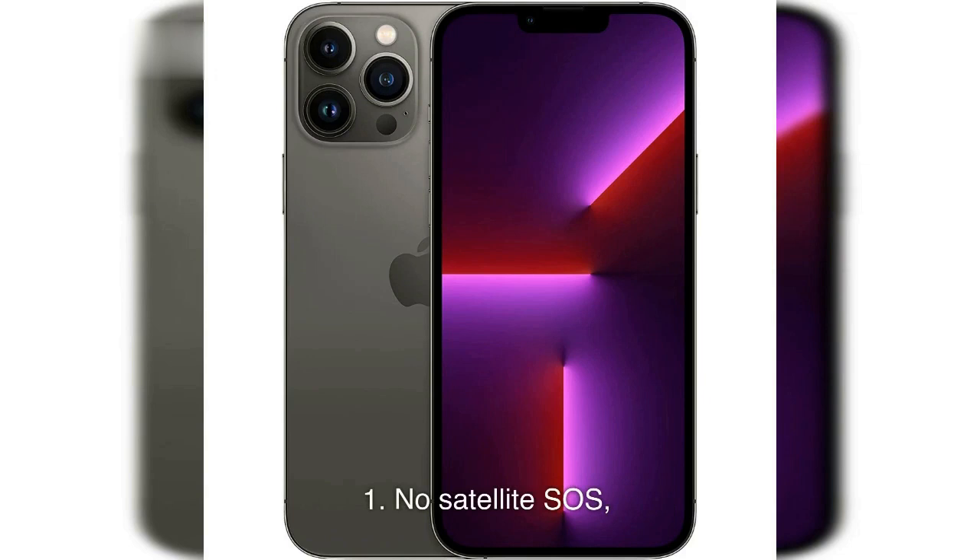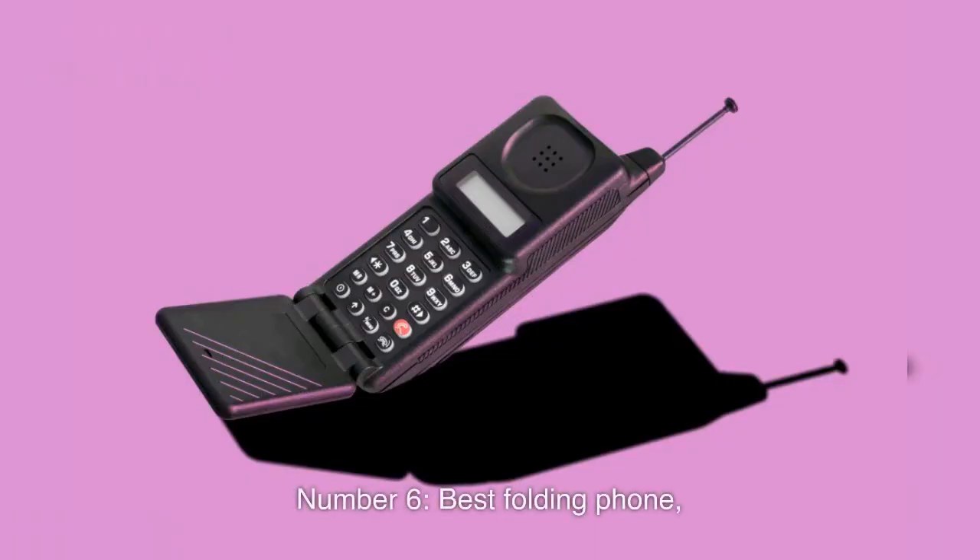Cons of iPhone 13 Pro: 1. No Satellite Source. 2. No Crash Detection. 3. Still on the Pricey Side.